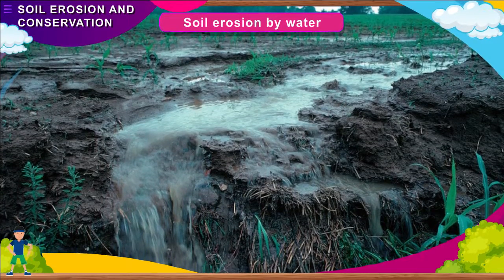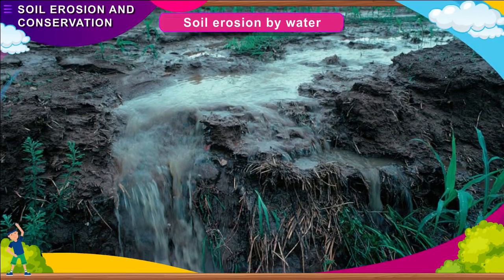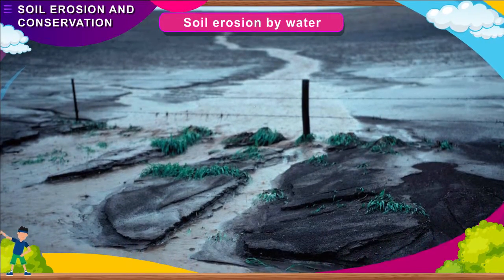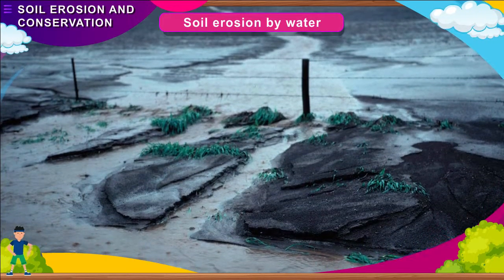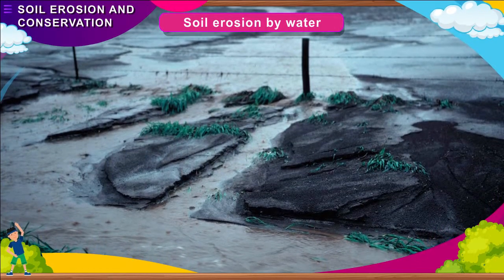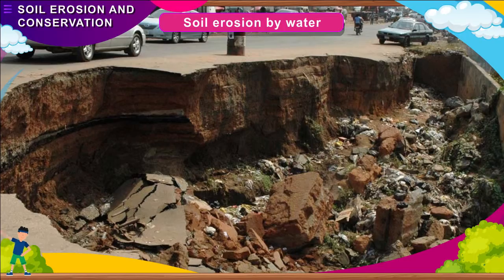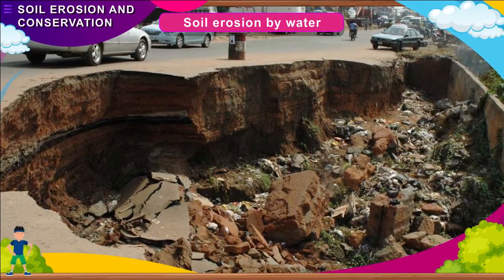Soil erosion by water: When an area receives excess rainwater, which the ground cannot absorb, the excess water flows to the lowest level, carrying the topsoil with it. Soil erosion by water is greater in hilly areas, because the water flows down with great force, carrying the topsoil into rivers. The rivers carry the soil, slow down in the plains, and deposit it. Over the years, the soil deposits cause the rivers to change their course, resulting in floods.